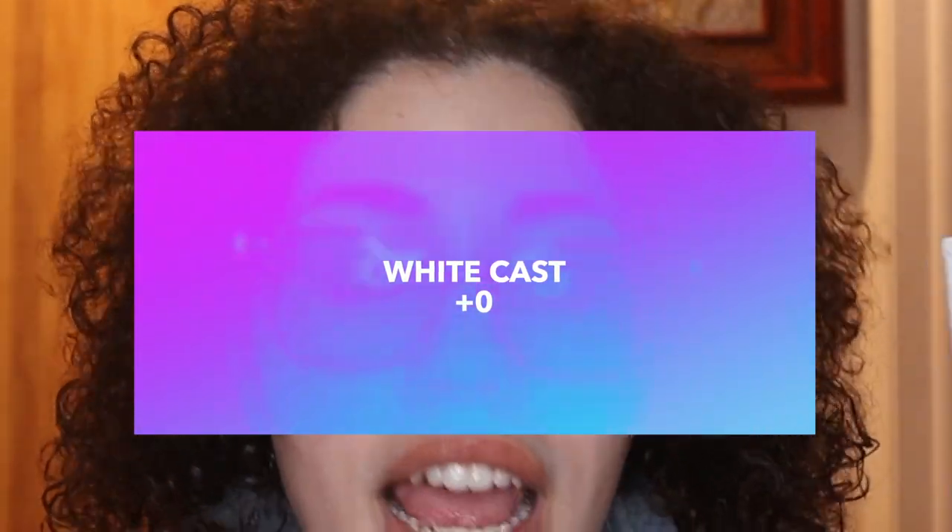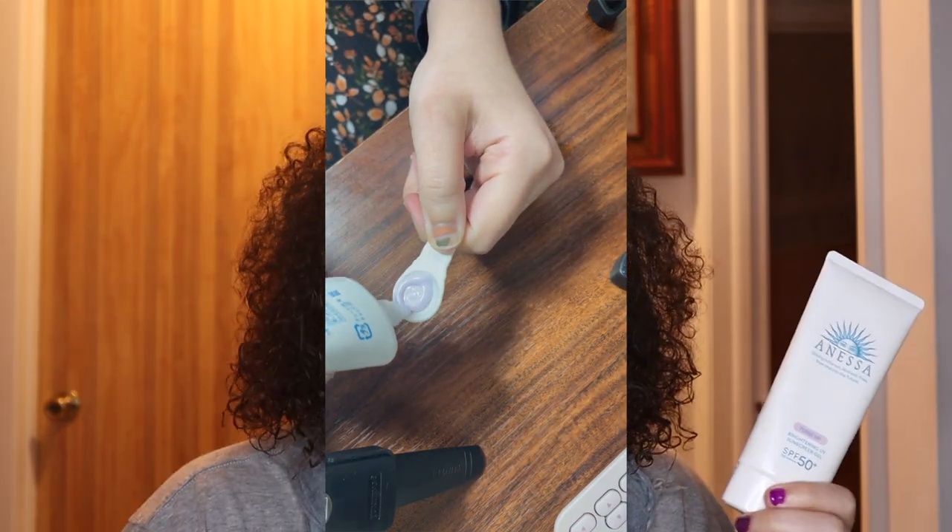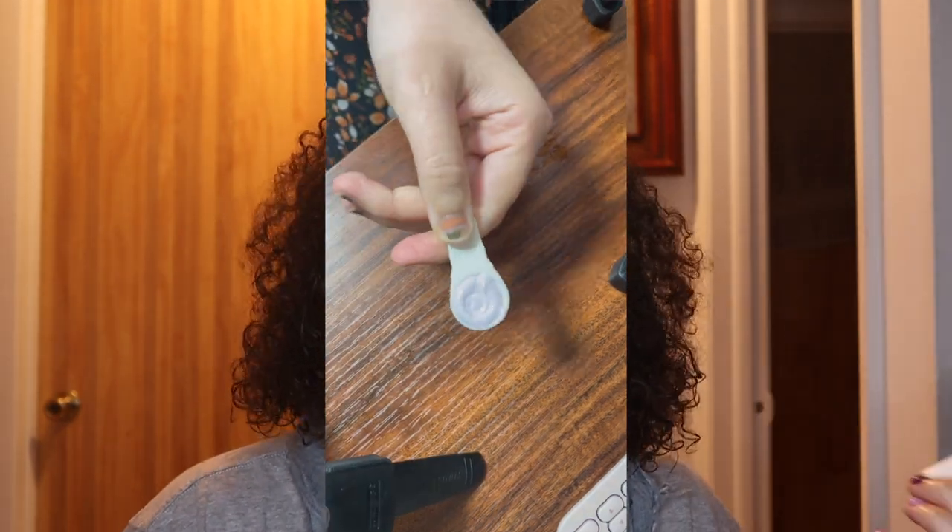Now for the actual review. White cast: I gave this zero points because it's horrible. The lilac color the product comes out as is super pretty, but it stays lilac on your face — it's just awful. I don't know, maybe it's just my face; some people seem to really like it. But I don't know how much sunscreen they're applying.